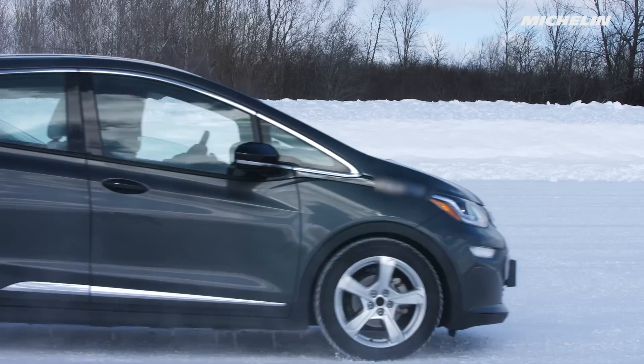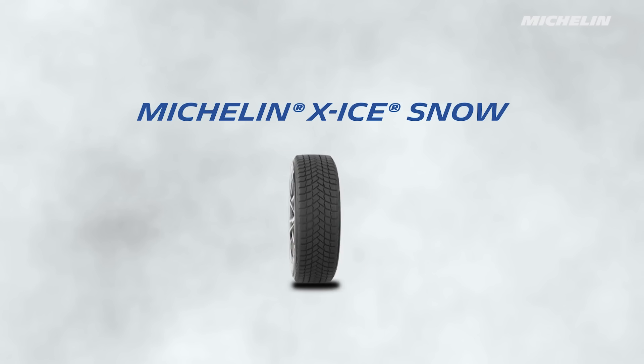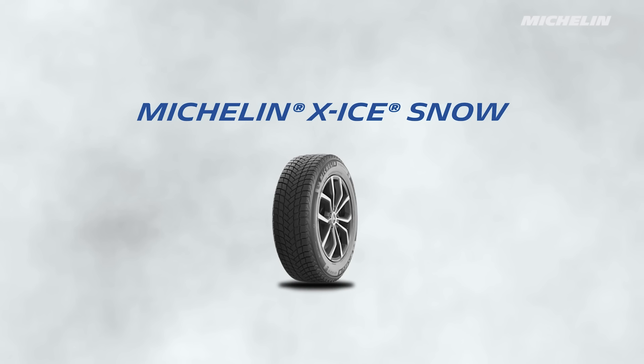Driving on high-quality, dedicated winter tires like the Michelin winter snow tire helps to improve stopping distances.